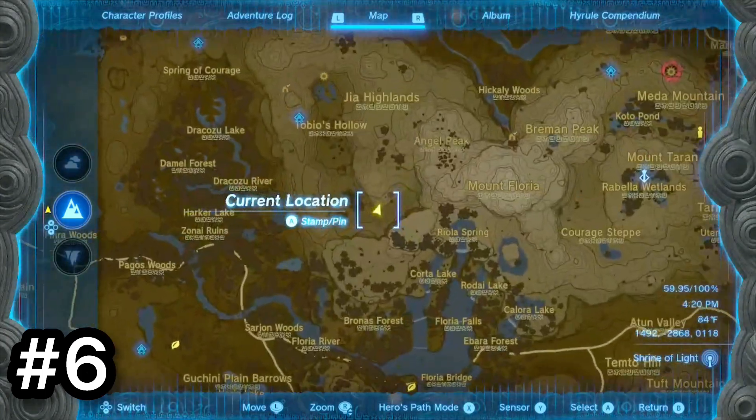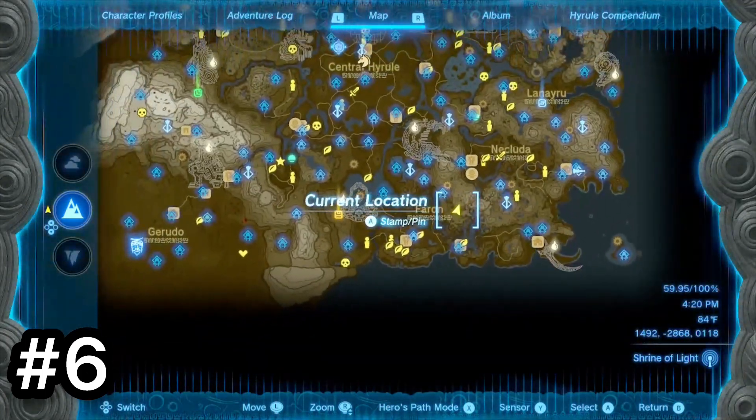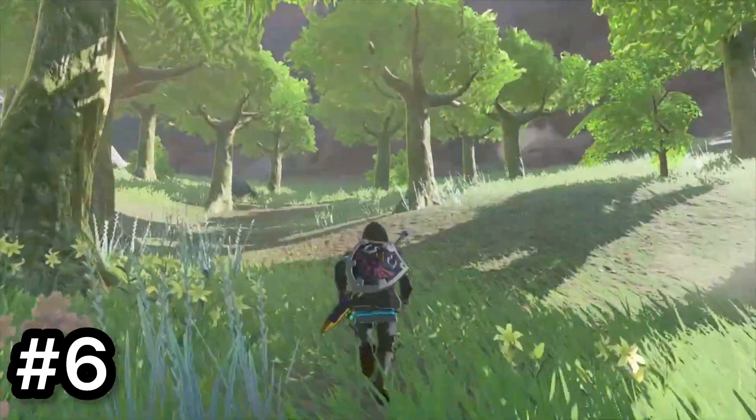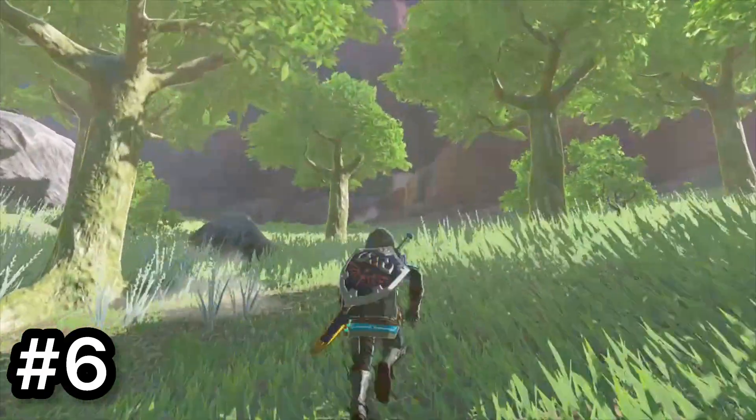Next is Key Light Plain. Basically all that's here is some Bokoblins, Moblins, and another Korok. It is a pretty cool looking place though. I literally just discovered this place like two weeks ago.